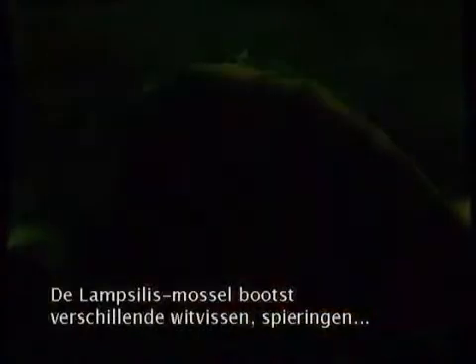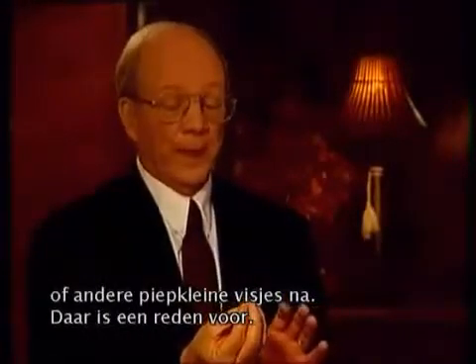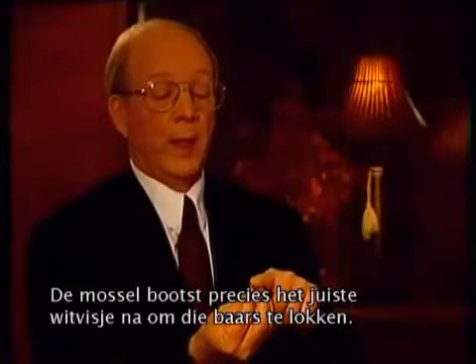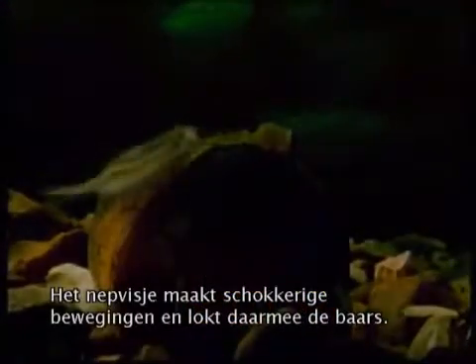Here's Dr. Martin to explain: it's called the lampsilis mussel, and it mimics different minnows, shiners, or little tiny fish. The muscle closes up almost all the way, then pushes its soft tissue out — and in the soft tissue is something that looks like a little minnow. Some of these are specific to a particular fish. There is one that mimics a little minnow to attract a largemouth bass, giving jerky little motions.